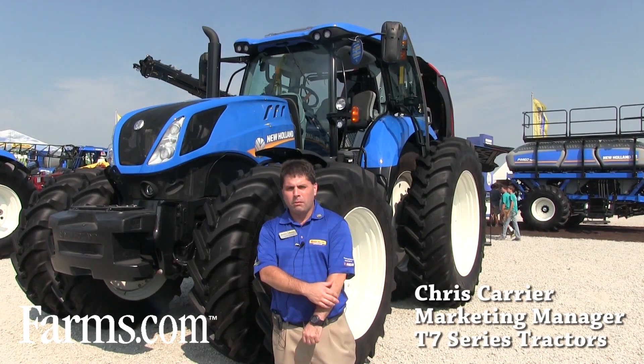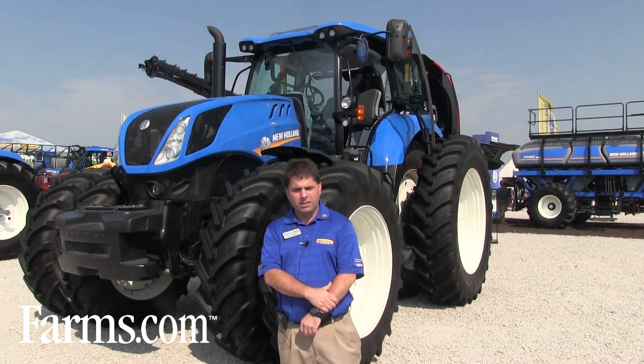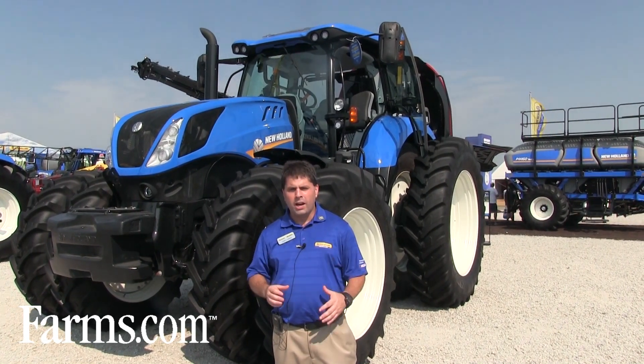Hi, I'm Chris Carrier, New Holland Marketing Manager for our T7 series tractors. Here at Farm Progress, we're launching two new tractors.